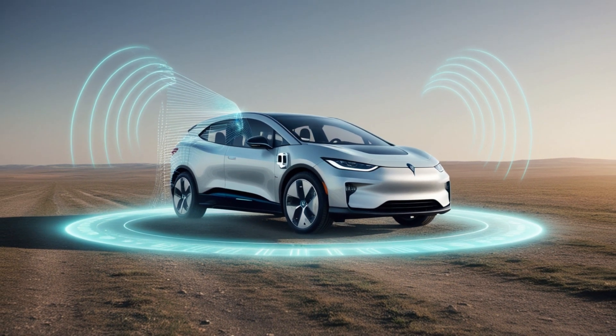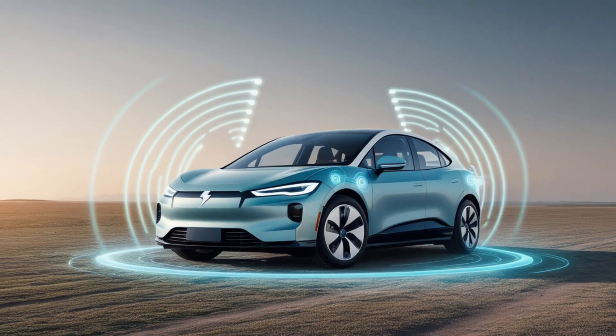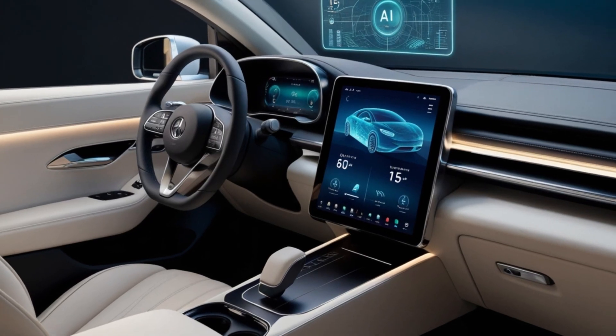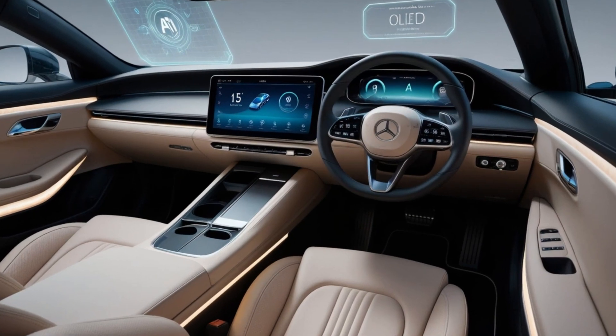When it comes to size, it's compact yet mighty. It measures 4.2 meters in length, 1.8 meters in width, and stands 1.5 meters tall. A perfectly balanced design weighing just 1,450 kg, making it lighter than most conventional EVs, thanks to advanced materials like aluminum and carbon fiber.